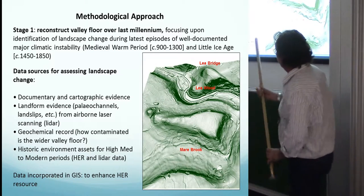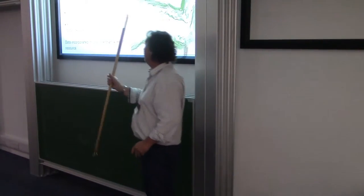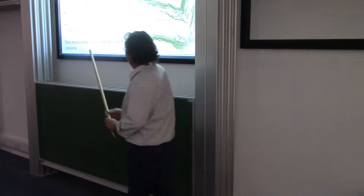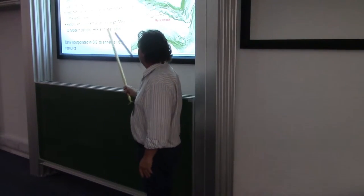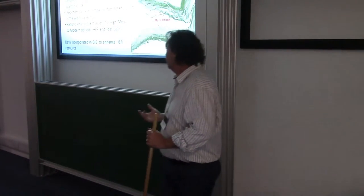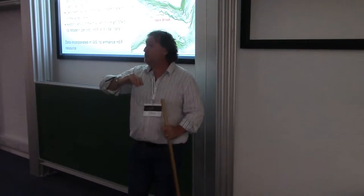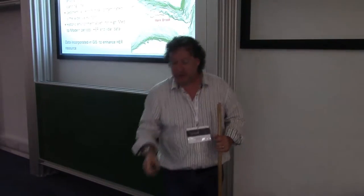The data sources we used included documentary and graphic evidence. We did a lot of landform mapping using lidar — palaeochannels, terrace features, landslips, mass movement. We looked at the geochemistry of the valley floor to assess how contaminated the contemporary valley floor is. We took all the historic environmental assets from the high medieval through to modern periods from the historic environment record, and Steve incorporated all of these into the GIS.